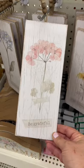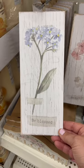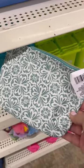Check out these new spring tag style signs with beads. This cosmetic bag felt like it was great quality.